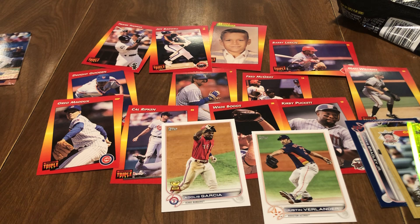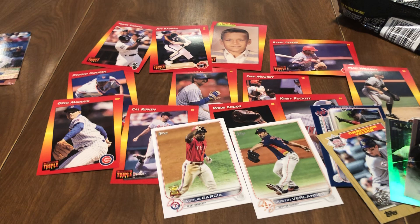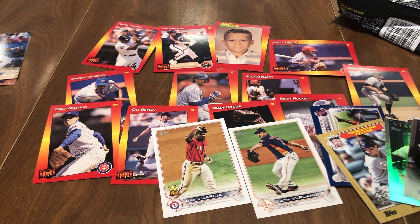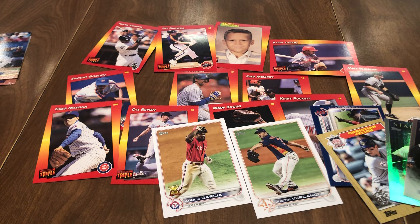Roberto Perez, Tucker Barnhart, Luis Patino rookies, a Fenway Park fireworks parallel vibration card, Antonio Senzatella, Dylan Carlson, Justin Verlander — a Hall of Fame pitcher — and Yordan Alvarez, one of the hottest batters right now. Honestly, Triple Play smoked the 2022 Topps Series 2 because we got Frank Thomas, Jeff Bagwell, Greg Maddux, and Dwight Gooden. It just keeps getting better. Awesome rip — thanks for watching! Make sure to hit subscribe, leave a comment about the Maldonado brothers if you know anything, and click the like button. See you on the next video!